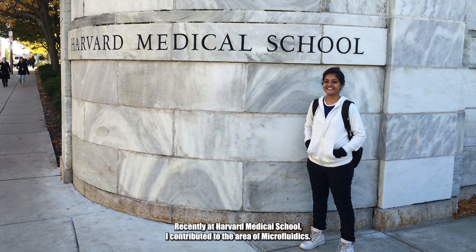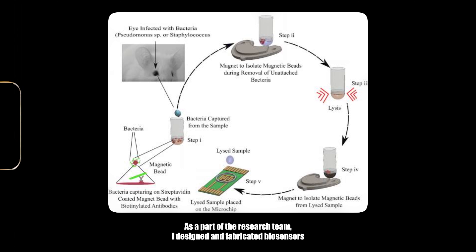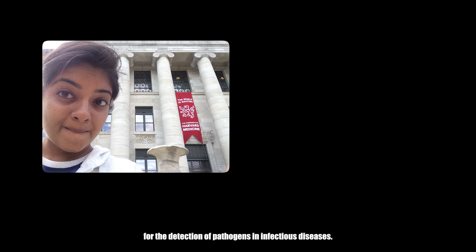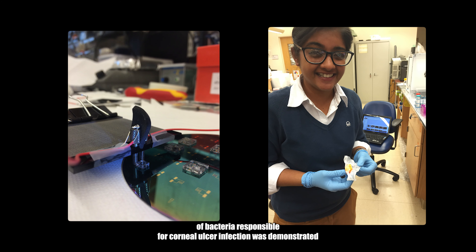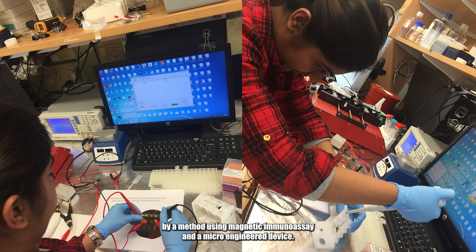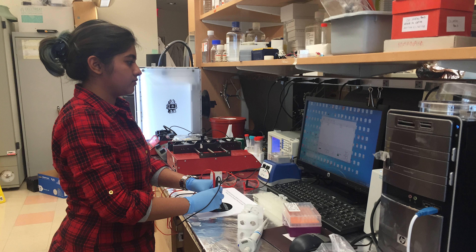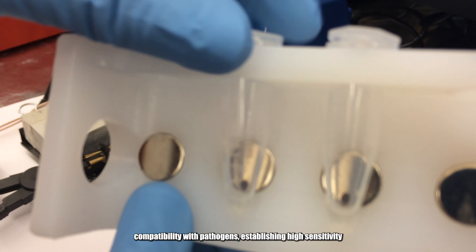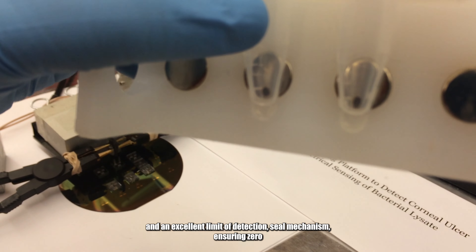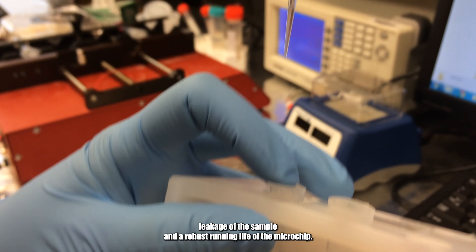Recently at Harvard Medical School, I contributed to the area of microfluidics. As a part of the research team, I designed and fabricated biosensors for the detection of pathogens in infectious diseases. In the study, a novel technique for electrical sensing of bacteria responsible for corneal ulcer infection was demonstrated by a method using magnetic immunoassay and a microengineered device. My role as the lead engineer was not only monitoring the growth and lysis conditions but also implementing the experimental protocol, biosensor compatibility with pathogens, establishing high sensitivity and an excellent limit of detection, seal mechanism ensuring zero leakage of the sample, and a robust running life of the microchip.